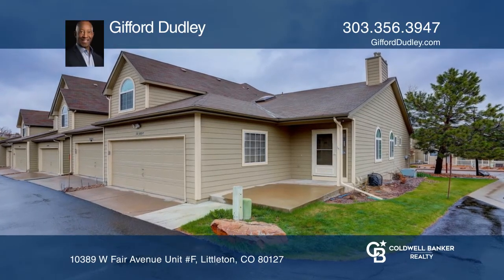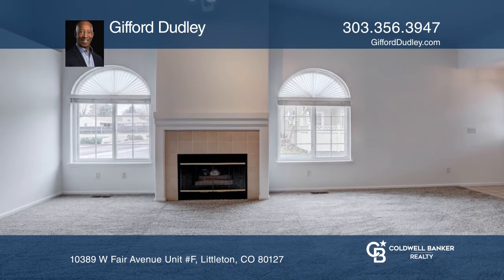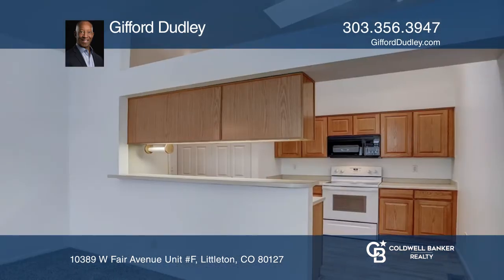What a find! Upon entry you'll be welcomed by the spacious family room with a vaulted ceiling and gas log fireplace.